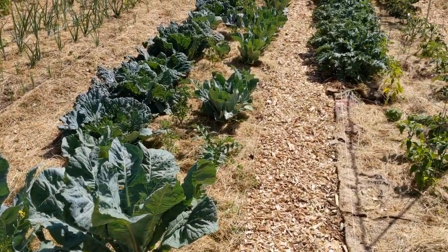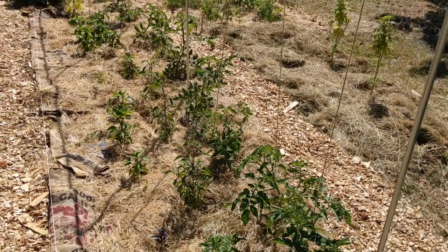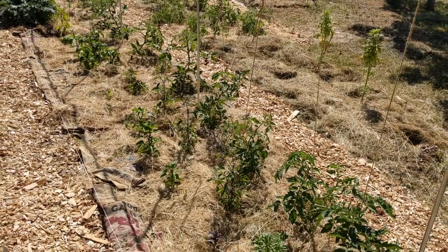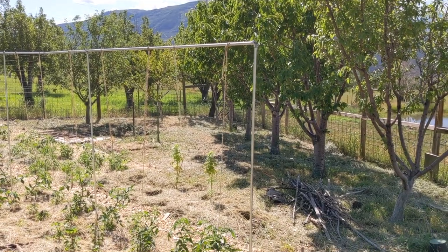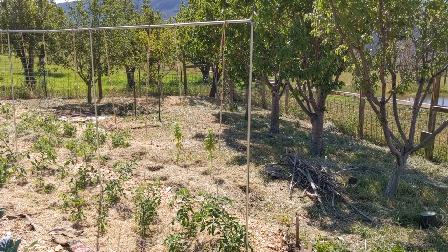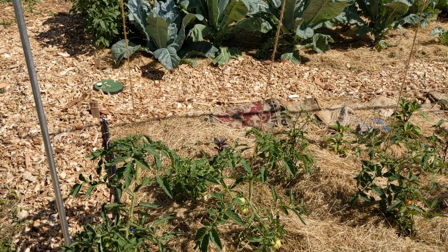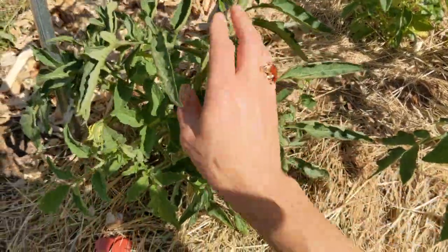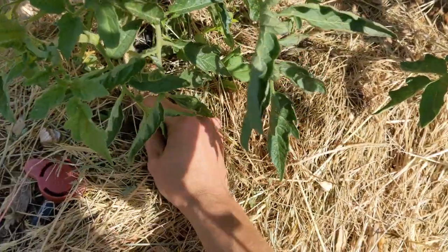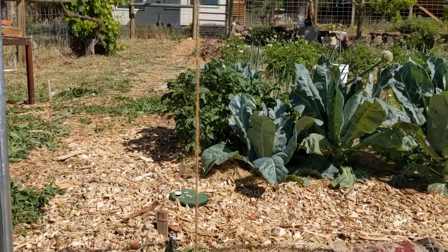The next bed is the one I'm most excited about — this is my tomato, pepper, and basil bed. The trellis system I'm using is made out of electrical conduit — it's very strong, lasts a long time, and is easy to install. I'm growing a lot of different varieties, and in order to fit many tomatoes in one bed I'm pruning them to one main stem. At transplant time I bury the string with the plant so I can attach it to the top of the trellis.